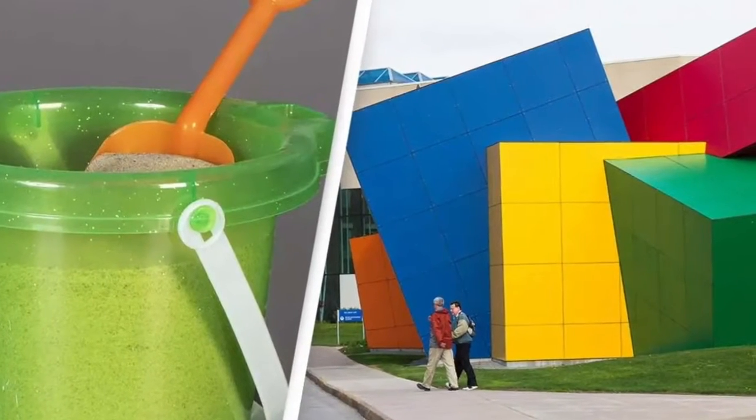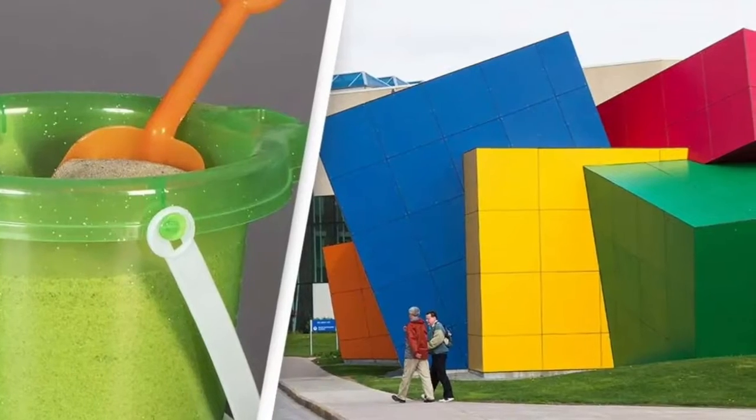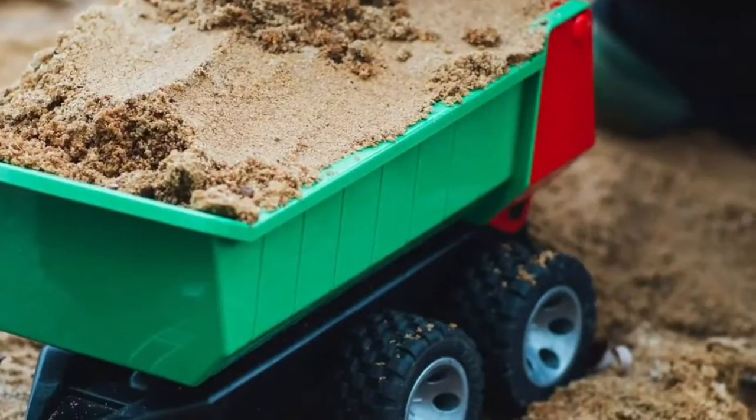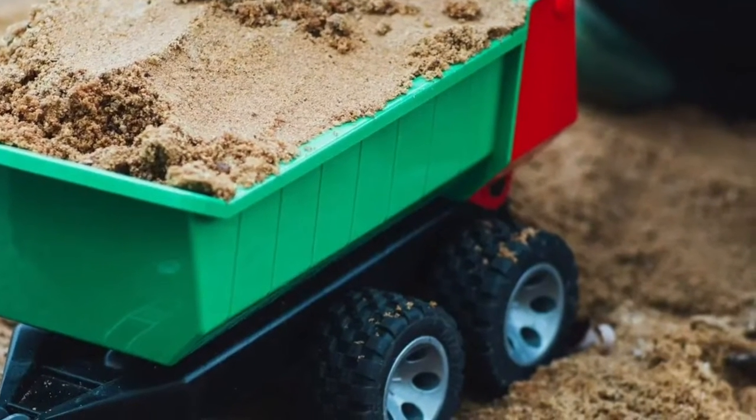Hello ladies and gentlemen, today we are going to tell you about the United States National Toy Hall of Fame, which has added what may be the oldest toy in the world to its collection after it secured a winning vote from a panel of experts.